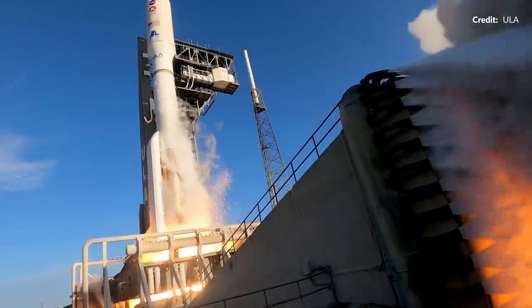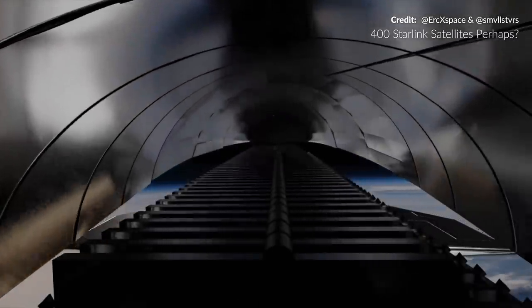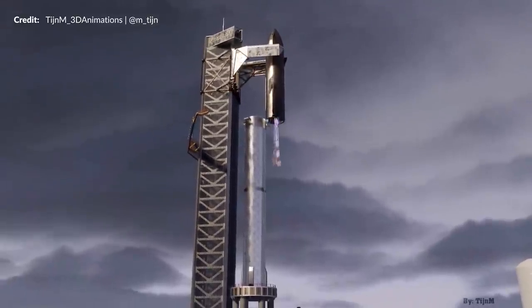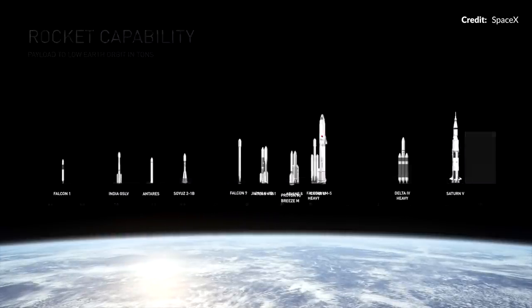Here we are at Starbase watching SpaceX create the largest rocket ever constructed. This beast will change everything with space exploration, starting from a pure cost point of view alone. Currently it costs several thousand dollars per kilogram to place something into orbit. This monster vehicle is being made to not only send huge amounts of payload in one launch — well over 100 metric tons at a time — but it is also designed to be the first fully reusable orbital class rocket. If this does what is advertised, that will lower the cost of payload to orbit by orders of magnitude.